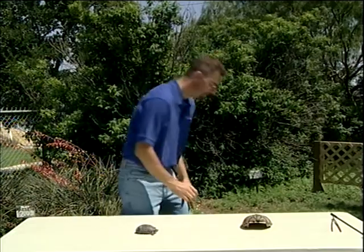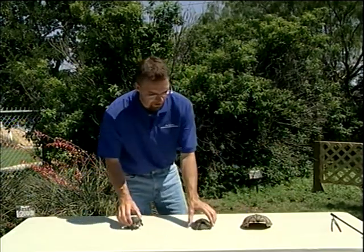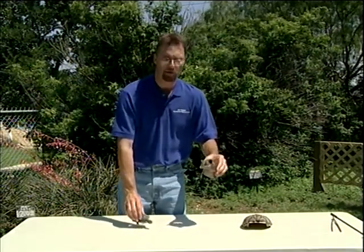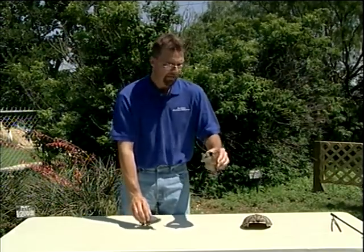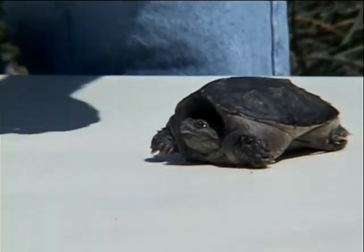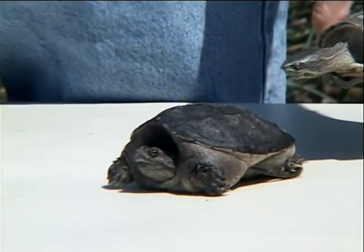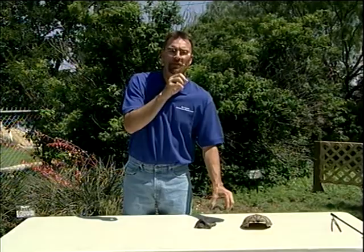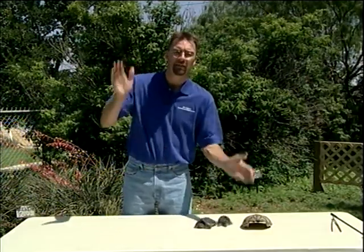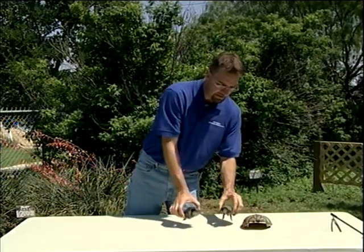Snapping turtles look quite a bit different. They are also common here in the Concho Valley, but very rarely seen by fishermen. Snapping turtles are very, very lazy turtles. They sit on the bottom, open their mouth, and inside their mouth, their tongue looks like a little pink worm. They'll open their mouth, sit on the bottom, wiggle that little tongue around, and allow fish to come into their mouths. Then the fish come in — snap — they've got their meal. They're very, very lazy hunters.